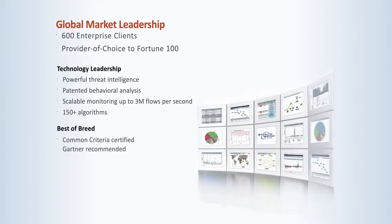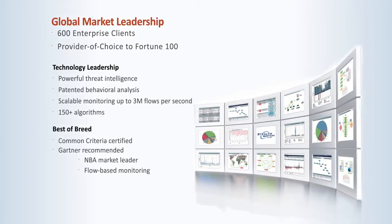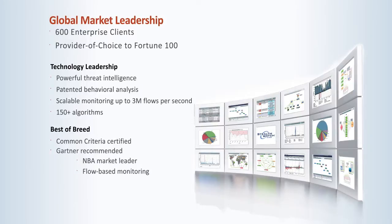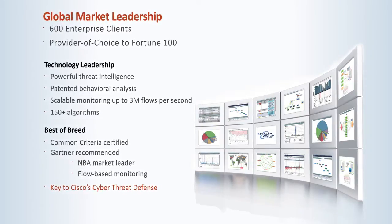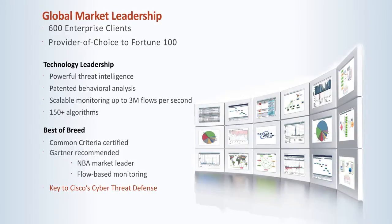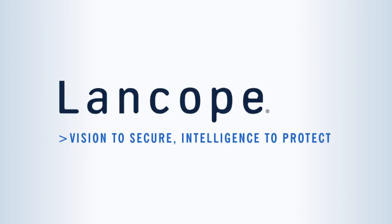Recognized by Gartner as the market leader in network behavior analysis and flow-based monitoring technologies, StealthWatch by LanCope is an integral part of the enterprise security strategy and a key component of the Cisco Cyber Threat Defense Solution. To learn more, get a live demo of StealthWatch and learn how to address your security challenges.